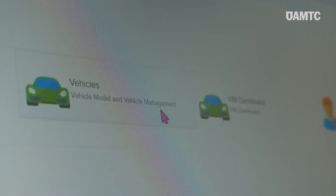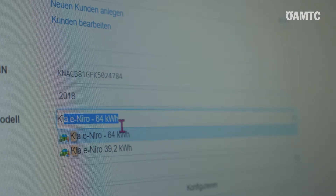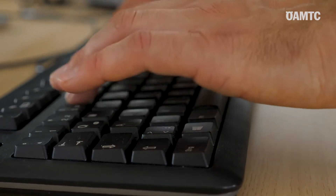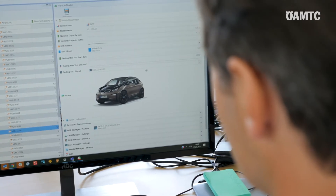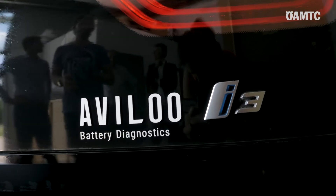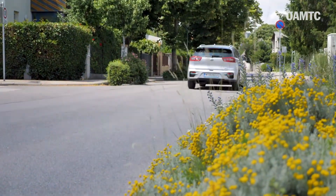The Avilo test system currently covers all major battery electric cars on the market, such as the BMW i3, e-Golf, Renault Zoe, and others. Going forward, the test system will also be able to test plug-in hybrid electric vehicles.